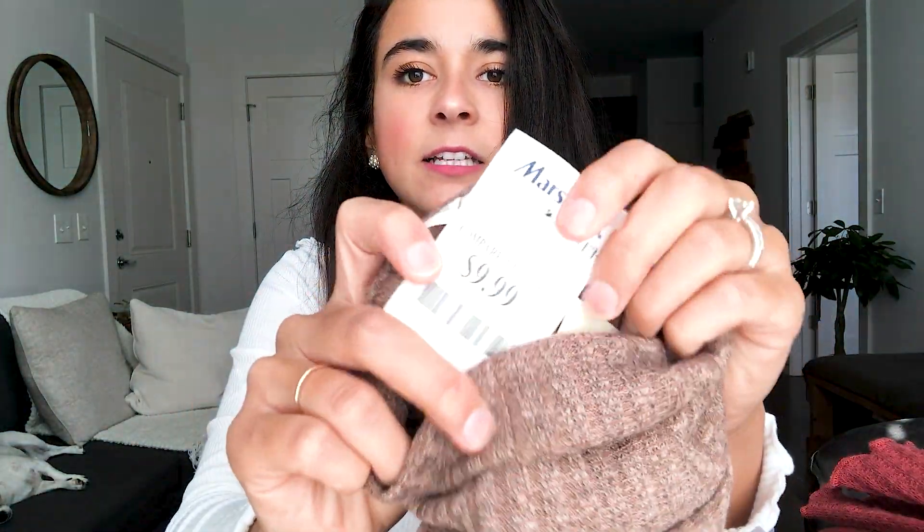Next I got this super cute turtleneck. I know I just said turtlenecks feel claustrophobic, but luckily I'm not claustrophobic! It's a brownish-grayish color from Olivia Rae and costs $9.99. It's actually a crop top so no one's gonna think you look like a grandma. Long sleeve and so simple — goes with everything.